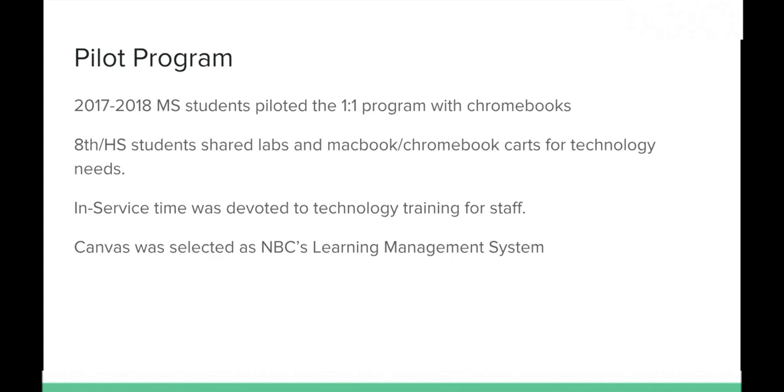Some items staff were trained on include Canvas, our learning management system. If you're familiar with university systems, they've used Blackboard or Sakai — what Wayne State uses — or the older system called Angel. Canvas is a way our teachers will put class information online so students can access it. This year, we're asking teachers to post due dates on Canvas so you can see when assignments are due from the student's home Canvas page.